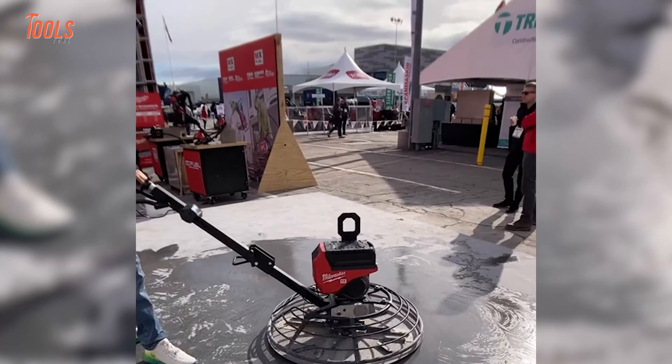So that was all about the new tools released from Milwaukee, Makita, Ryobi, and Ego.